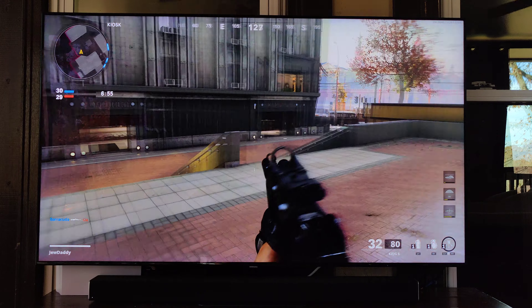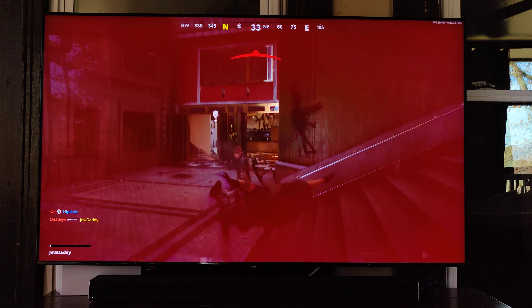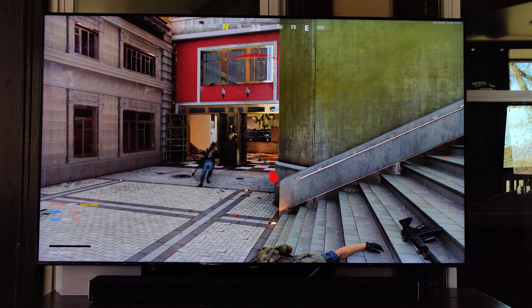I wish YouTube supported 120 frames just so people could understand how smooth this is. Maybe one day, hopefully soon, you can experience it for yourself. If you have any questions, just let me know. I think what I'm going to do next is play some Borderlands, because that also supports 120 hertz but only at 1080p. I want to go back and forth between 4K 60 and 1080p 120. Guys, I hope you enjoyed this video — please hit the like button, maybe even the subscribe button. Thank you for watching. Peace out, Girl Scouts.